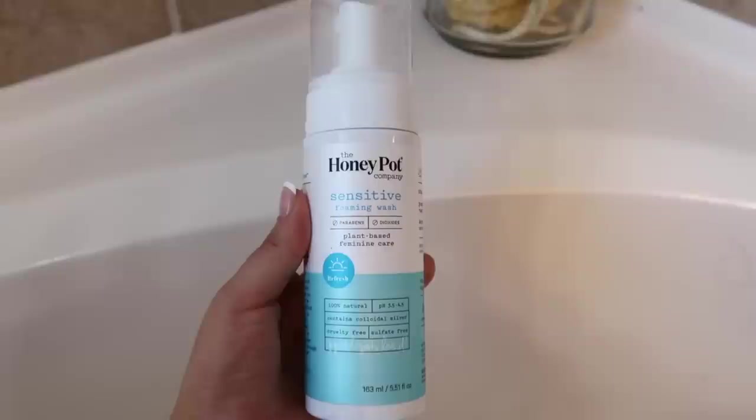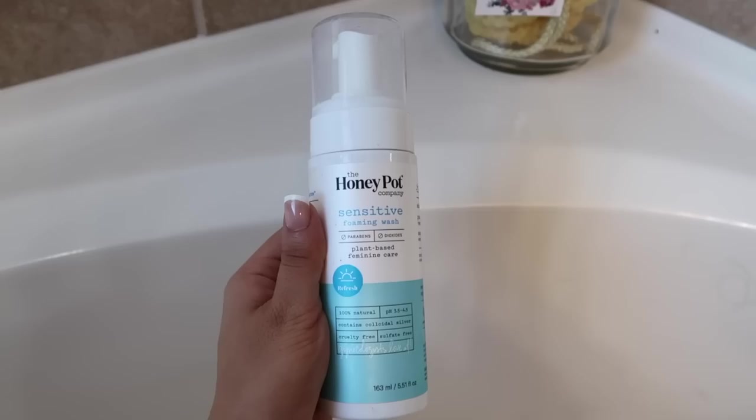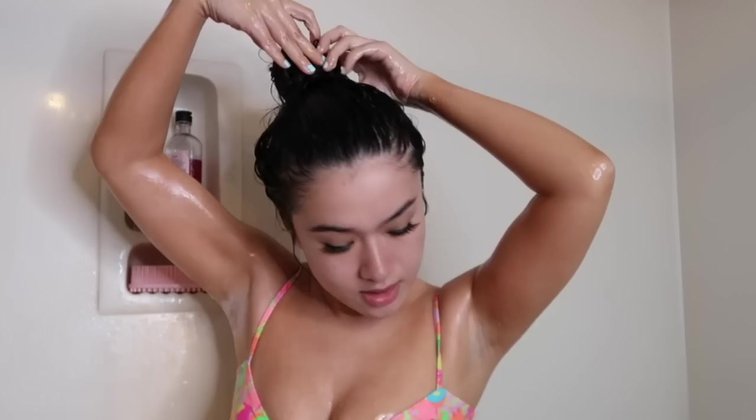Then I'm going in with the Honeypot sensitive foaming wash. I've given Honeypot a million different tries and I'm finally starting to like it. I've been trying to find a good natural-ish cleansing wash for down there — if you guys have any recommendations please let me know. Right now I'm experimenting with Honeypot. I do like this blue one over the orange one. You just shake it up a little bit and it foams up and cleanses really nicely.